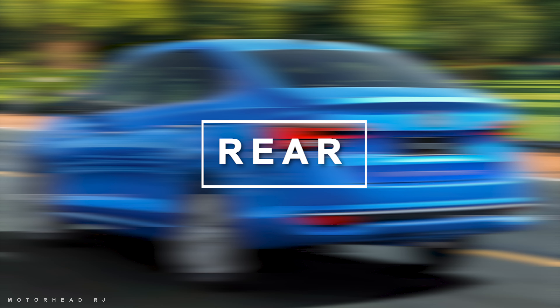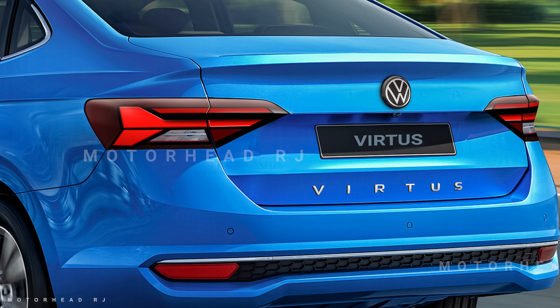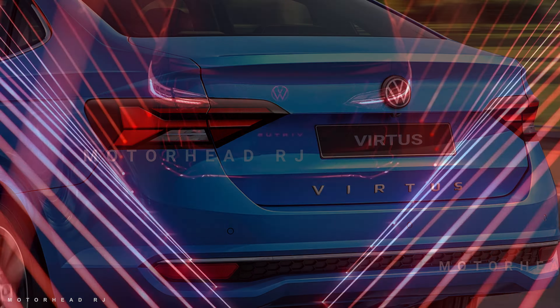Now let's talk about Virtus's rear look. This is a render and idea, it is not 100% similar. The rear bumper will definitely be different. It looks a lot like the Slavia at the rear, but yes, the tail lamps will definitely be different.